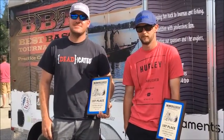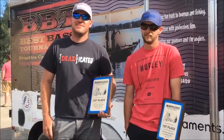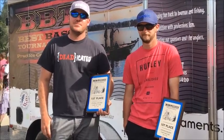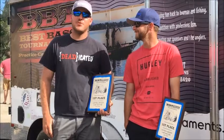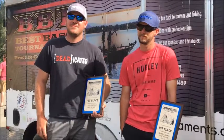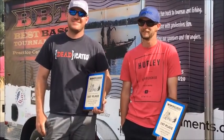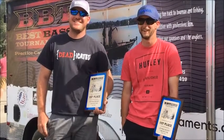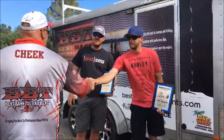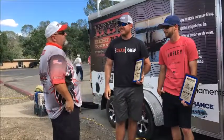21 pounds right now is awesome up here. I think anybody would take that any day of the week. Is there anybody you guys want to thank? I'd like to thank my dad and my cousin for letting us use the boat today — mine's in the shop. My girlfriend for putting up with me fishing. That's always a safe one to thank. 21 pounds in May on a post-spawn bite — you guys can't ask for much more than that. That was awesome.